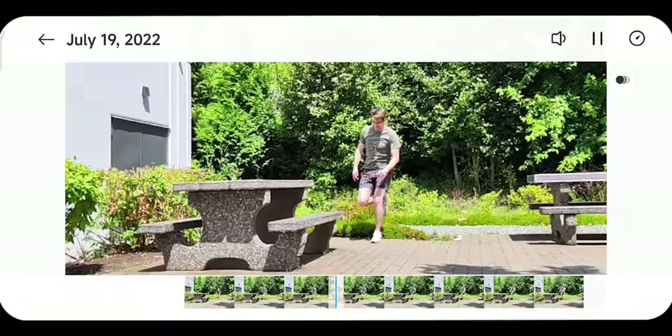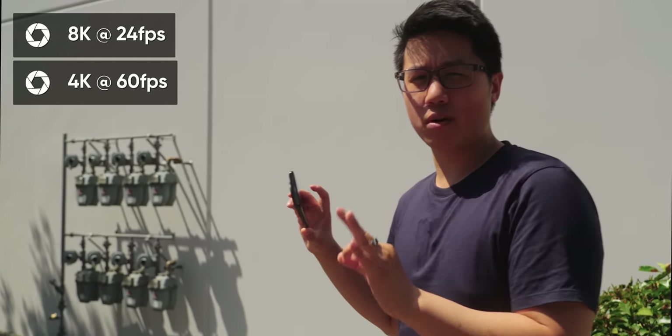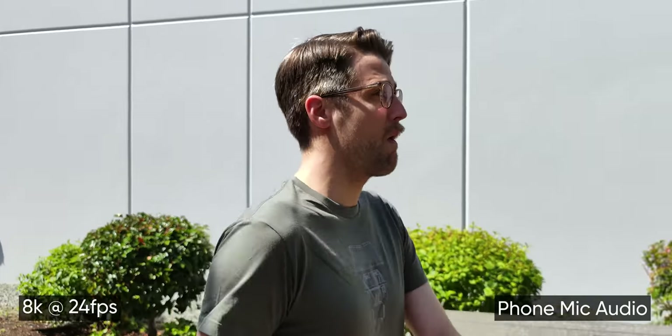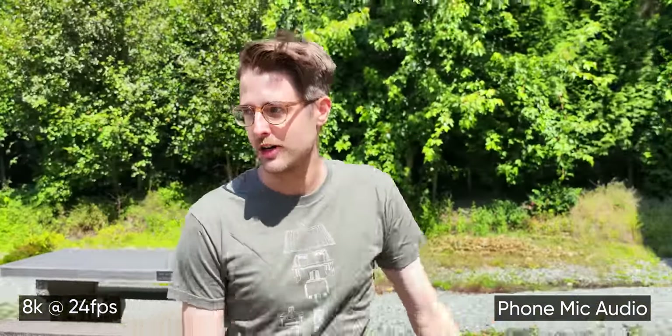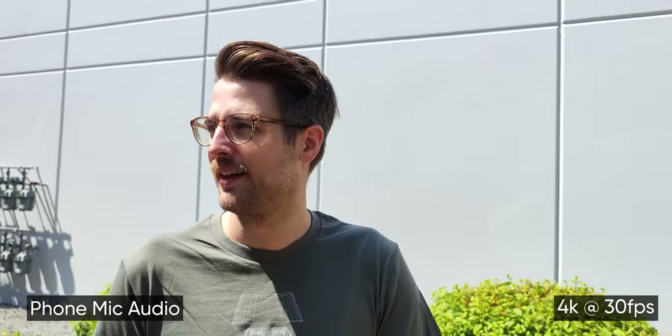We're only looking at it on the phone, but that is so cool. I'm going to do a quick 8K video. Unfortunately, it's at 24 FPS and this video you're watching is in 30 FPS. Amazing. I love nature. The image stabilization is impressive, that's for sure.